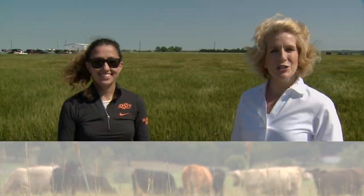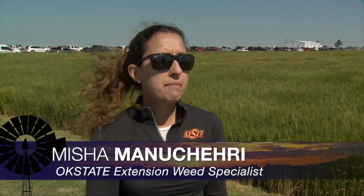Our extension weed specialist Misha Manucherry is also at La Homa. Misha, you're talking with growers today about new herbicide technologies. Yes, we're talking about some new herbicide technologies that we can use to primarily control our tough winter annual grasses in wheat, but also some of our broadleaf weeds as well.